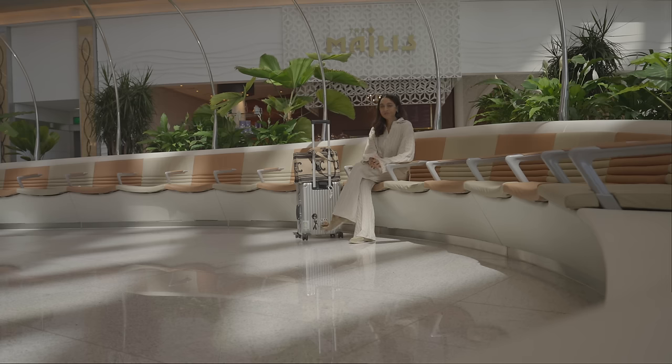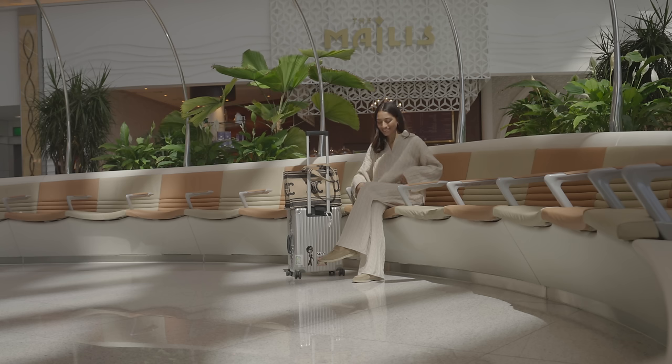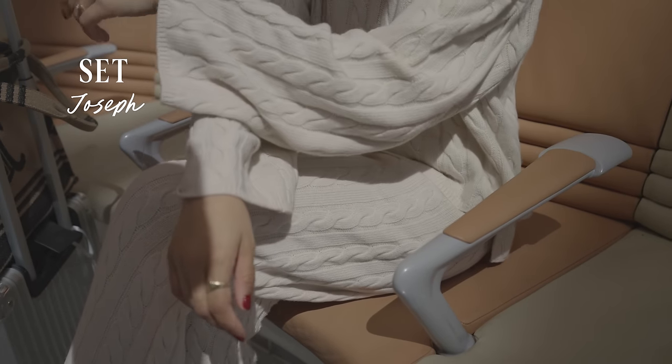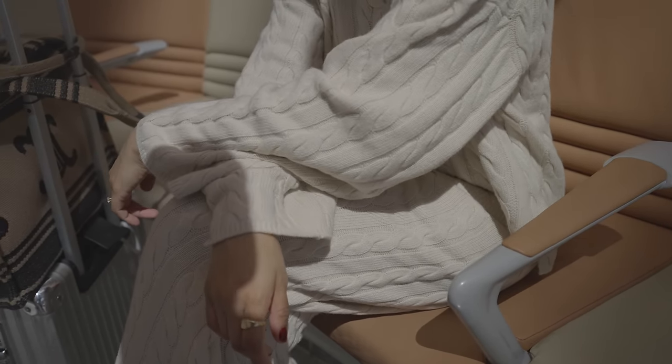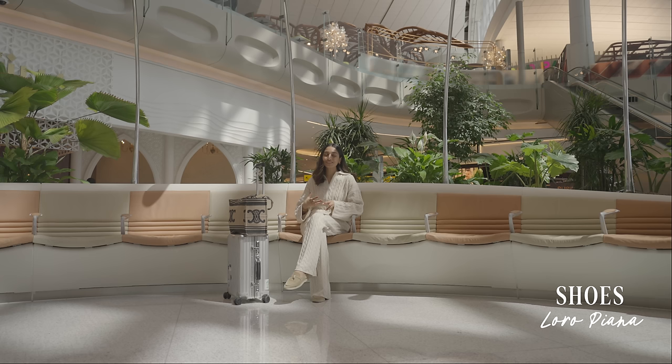We are in Abu Dhabi Airport and we are heading to Bangkok. We are on the second leg of our journey so I have my very comfy attire on. I have on a set from Joseph which I managed to find in the sale, which I'm so happy about. I brought out my Loro Piana Summer Walks because they are the comfiest shoes to walk in for a long day, even in summer and spring, so it's perfect for this season.